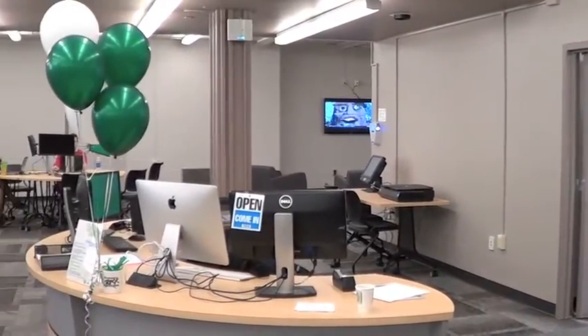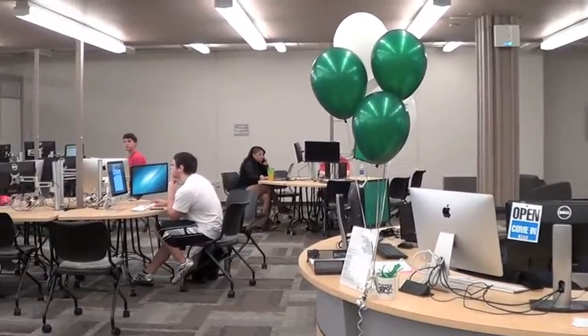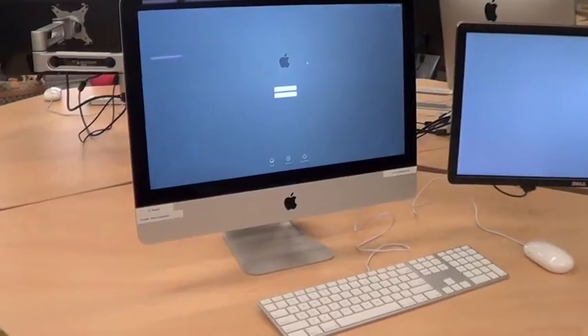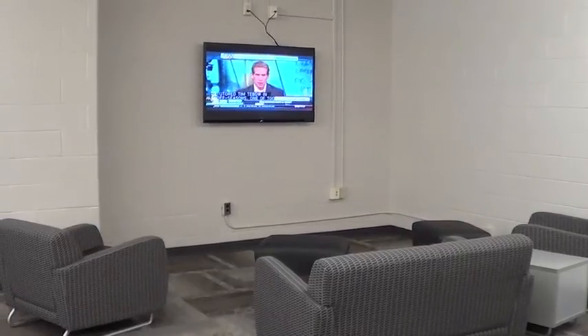The new Technology Learning Center had its grand opening in Bailey Library on April 18th. The new TLC features a variety of new amenities for students to use, such as new Macs, laptops, and several places to relax in between classes.